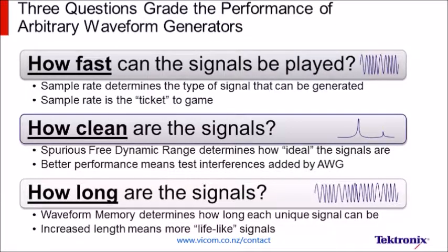Despite the complexity of AWGs, there are really three basic questions that engineers ask when evaluating them: How fast, how clean, and how long are the signals that the instrument can generate?